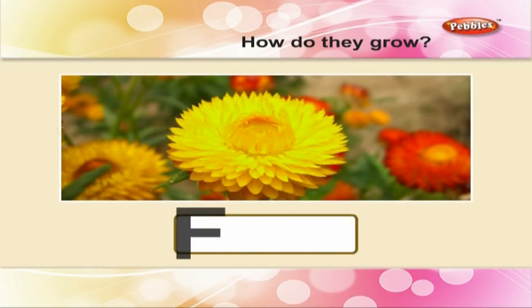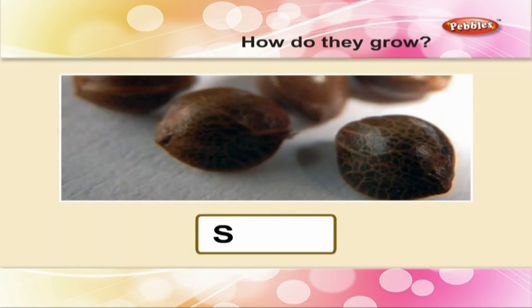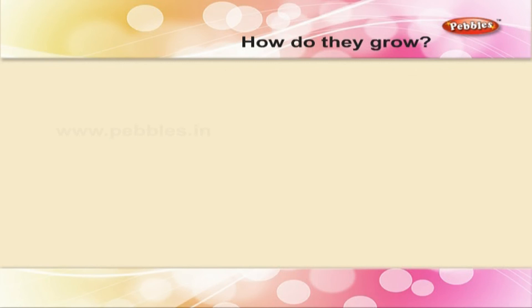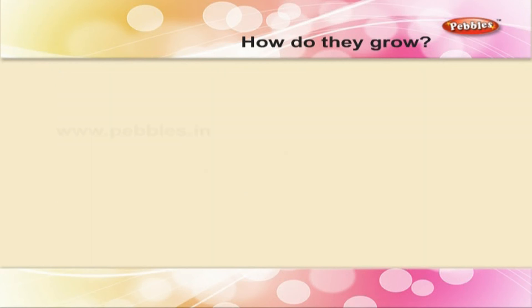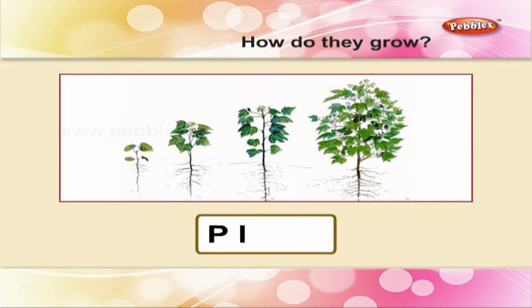Flower — F L O W E R — flower. Seed — S E E D — seed. Rain — R A I N — rain. Plant — P L A N T — plant. Seed to a flower: a long journey helped by the sun, rain, wind, and of course the soil.